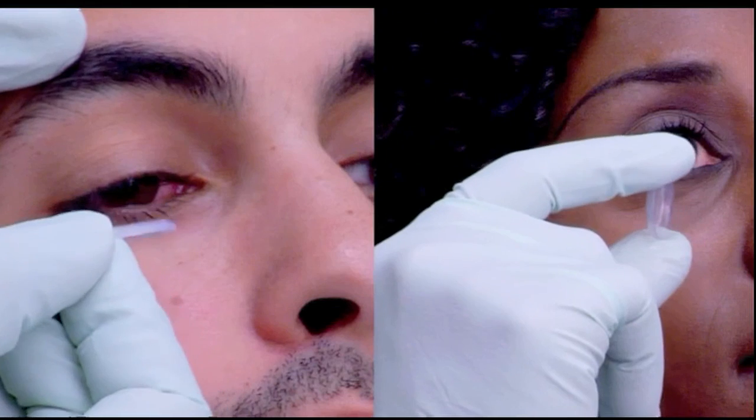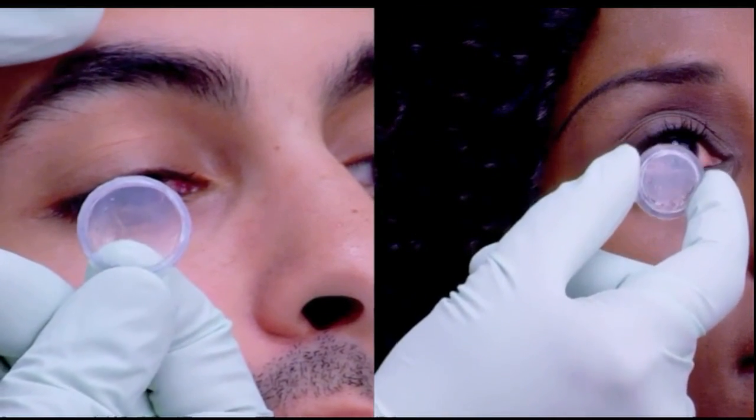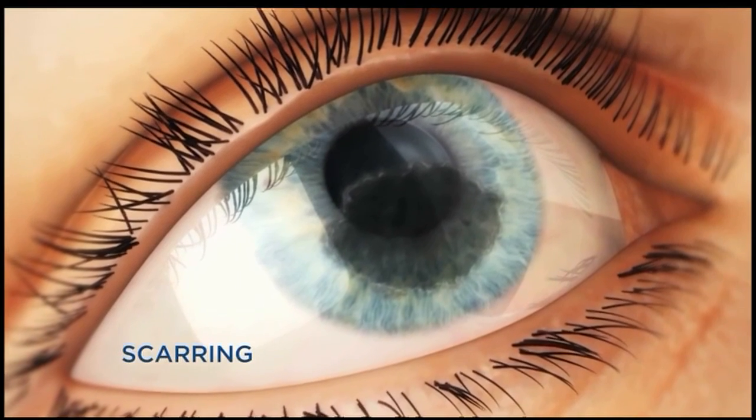Dr. Scott Hahn says Prokera inserts contain harvested tissue provided by an FDA-regulated tissue bank and are used for conditions including corneal scars, chemical burns, even dry eyes.